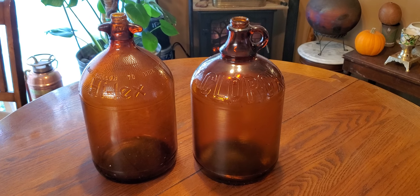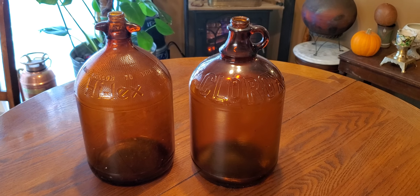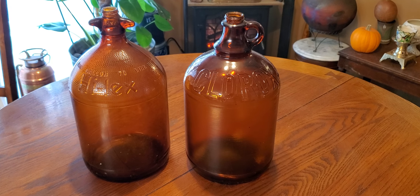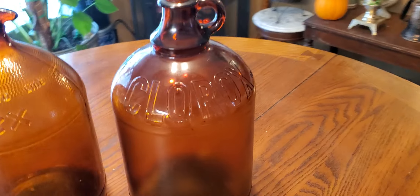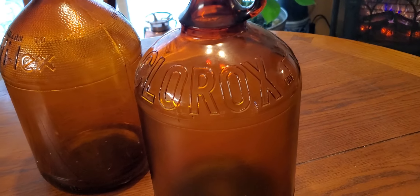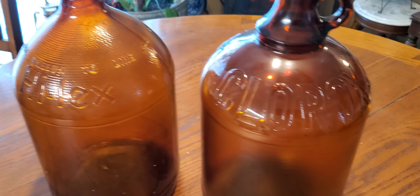Hello everyone, thank you for checking out Treasures with a Purpose. We're sitting here with some vintage antique Clorox glass bottles. I've never even seen this before until I came upon these. Very cool, very unique.